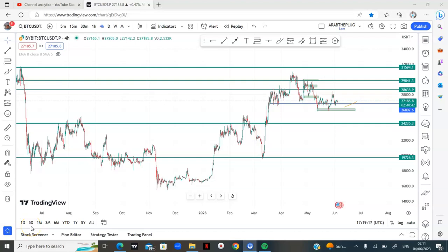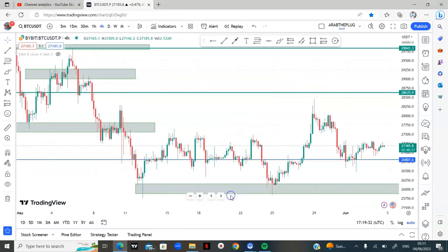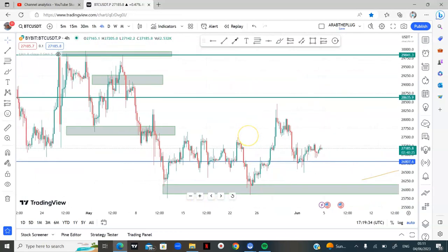Welcome back to our weekly crypto chart analysis session where we look at what's happening in crypto markets over the week and look for trading opportunities for the week ahead. We'll start with BTC as usual — this is a chart of BTC on the four-hour time frame, but let's look at the daily.